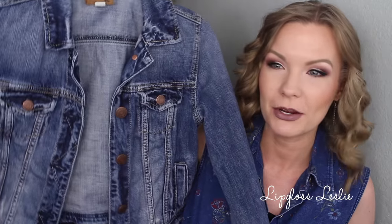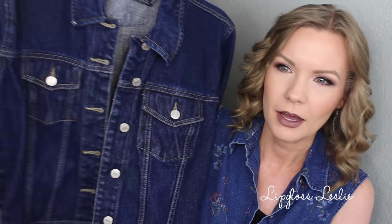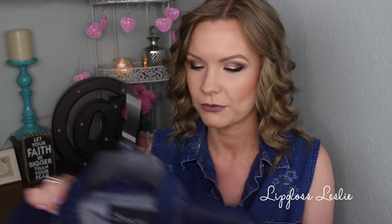I need more denim jackets like I need a hole in my head — I have way too many but I love them. I have a couple more here. This one is from American Eagle: a really nice traditional one that goes with everything, fits well, I like the wash. Then this one is a darker wash from No Boundaries — I think that's Walmart — it's a little bit bigger with a slightly boxier fit, which gives it a vintage look. The American Eagle one I used a coupon at Thrift Town so it ended up around $4.50, and this darker one was around five dollars.